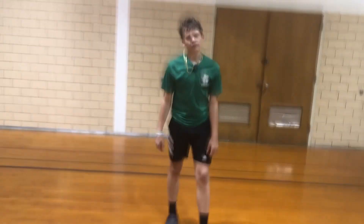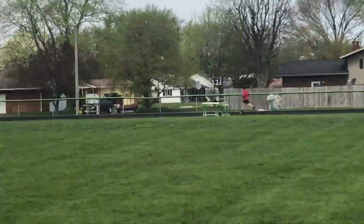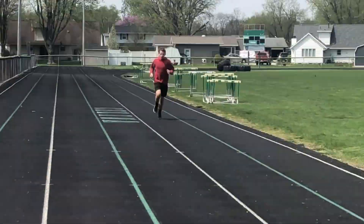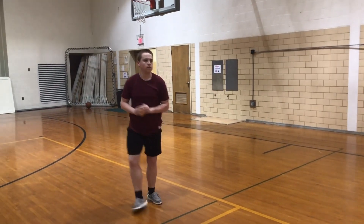Alright guys, it's spring so you know what time it is — it's time for spring sports. You're the best around, nothing's gonna ever keep you down. You're the best around. And as you can tell, I'm not in shape. But here are the track scores. And this will be the baseball score. And this is the softball scores.